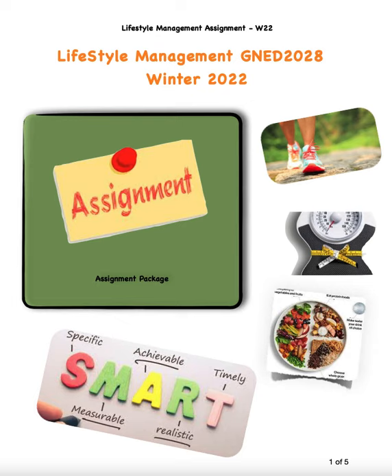Hi everybody and welcome to Lifestyle Management. I'm going to walk you through your assignment. This is a goal setting assignment. With Lifestyle Management we focus on a number of things that are all really important to our overall wealth, welfare and personal care.